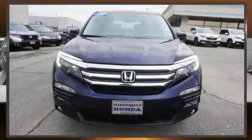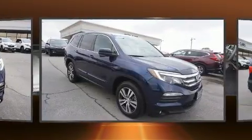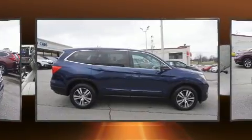You can expect a lot from the 2016 Honda Pilot. A 3.5-liter V6 engine pairs with a sophisticated 6-speed automatic transmission, and all-wheel drive keeps this model firmly attached to the road surface.